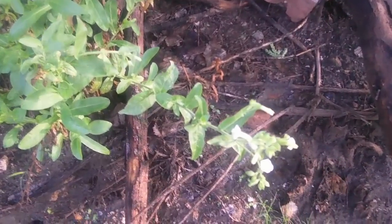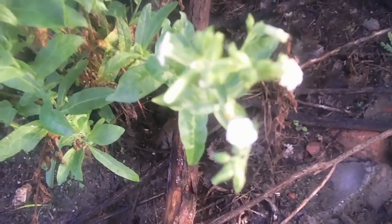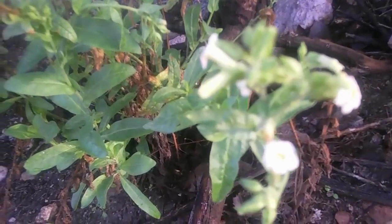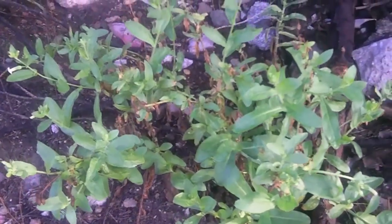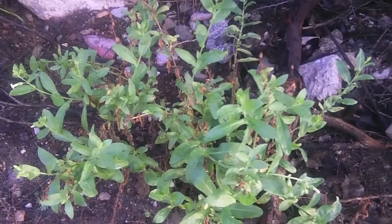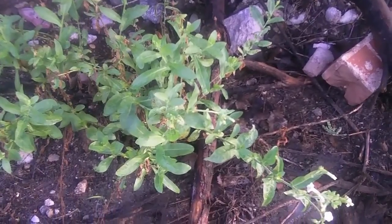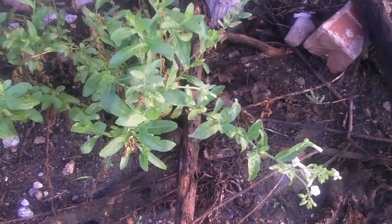Another plant we have here growing in the wash this morning is a native tobacco, Nicotiana trigonophylla. It's not really the kind of tobacco that you would want to smoke — it's pretty rough. But it is a great medicine externally for pain. I use it infused in oil as a pain relief for sore muscles, injuries, sore joints, that sort of thing.